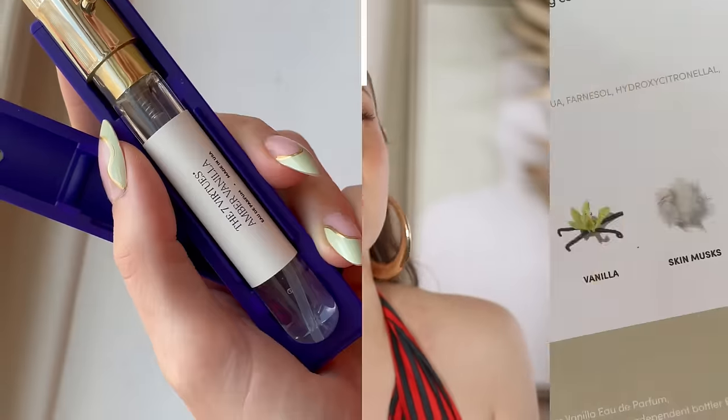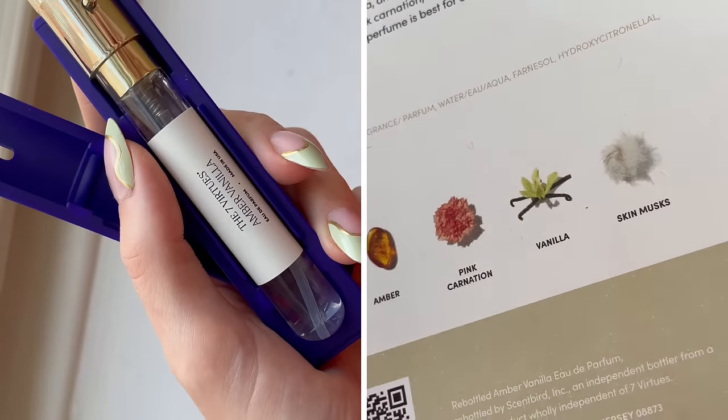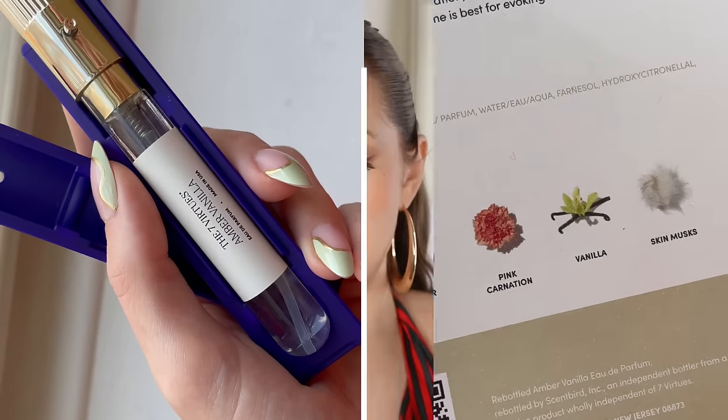I also had to get my hands on the Seven Virtues Amber Vanilla. I've been hearing so many people talk about this, and anything with the name vanilla in it, I instantly have to have. I've really been liking this as more of a nighttime, sexier scent. And then I chose another one from D.S. Endurga, which is a Brooklyn-based fragrance house. I liked my D.S. Endurga scent so much last month, I wanted to try another one.